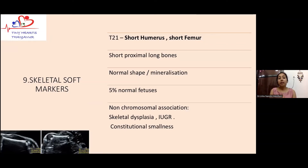The next markers are skeletal soft markers, which include both short humerus and short femur. When we encounter these, we also assess the shape and mineralization of the baby's bone. If those are normal, we call it short femur or short humerus based on the measurements obtained. Sometimes this is a normal variant, but we need to consider chromosomal problems, evolving fetal growth restriction, and sometimes skeletal dysplasia. If all these causes are ruled out, constitutional smallness is considered and serial interval follow-up is arranged.